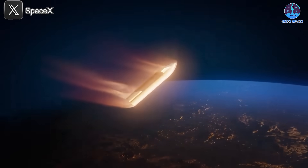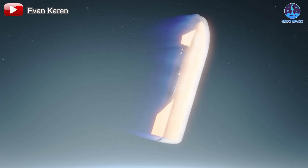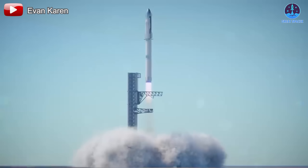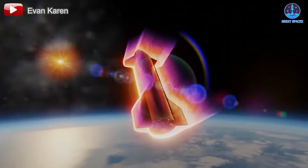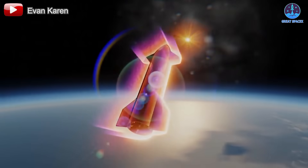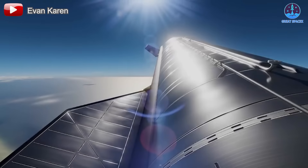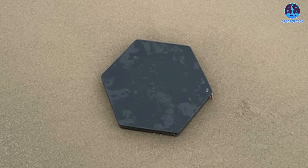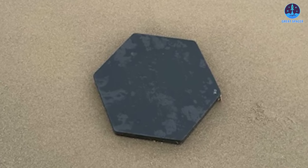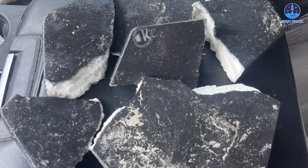At first glance this seems almost unbelievable. For the heat shield to achieve full reusability, all 18,000 tiles must withstand re-entry without damage, undergo minimal refurbishment, and be ready to fly again immediately. Moreover, Musk's emphasis on a high multi-flight reusable system implies that these tiles must maintain their durability over multiple flights — a monumental achievement, especially given that tiles have fallen off or broken during previous test flights.